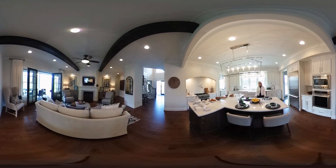In the kitchen you'll find a tea island, Thermador appliances, a pot filler, custom backsplash, Cambria countertops, and a farmhouse sink.